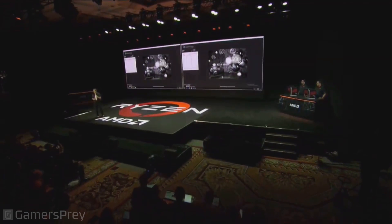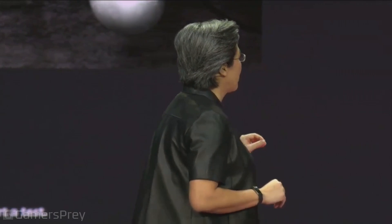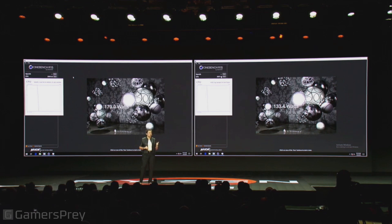The other thing that's really important is the system power. You can see that the system power of third gen Ryzen is running about 30 percent lower than the competing system. Now you really see the power of seven nanometer technology and what being aggressive with technology does. Thank you, Lewis and Amit — great job.